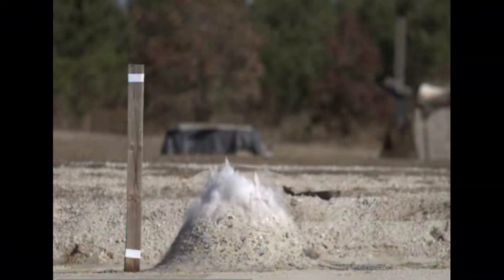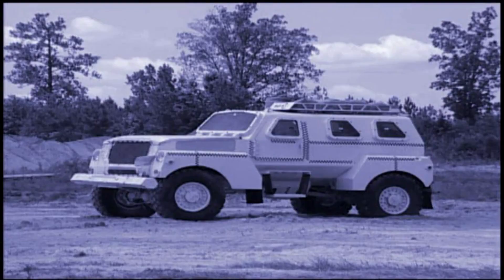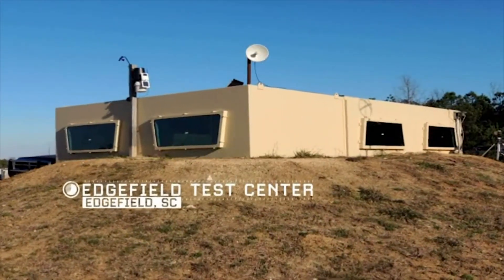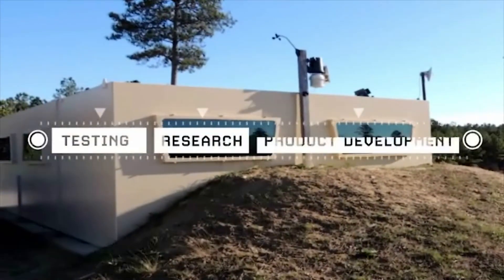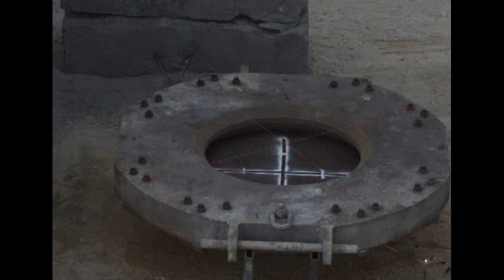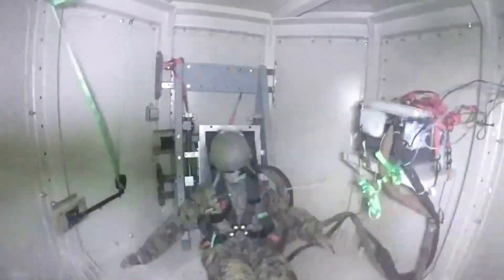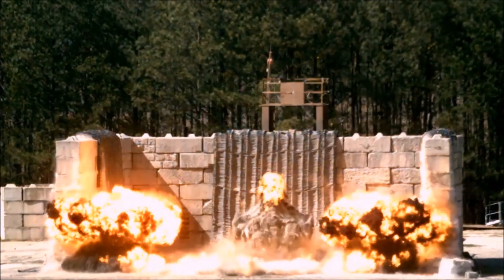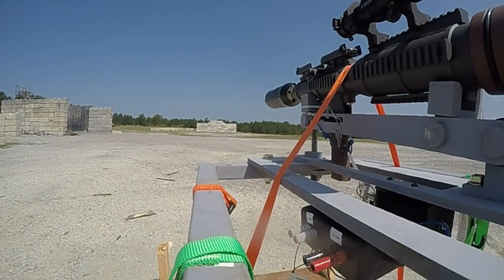A tailored approach to explosives testing: consistent results, proven solutions. The General Dynamics Land Systems Edgefield Test Center is a full-service explosive test facility that supports research and product development through its comprehensive testing and instrumentation capabilities. Since opening in 1994, the test center has conducted thousands of instrumented energetic tests on a wide variety of test assets and has demonstrated repeatable live-fire results.